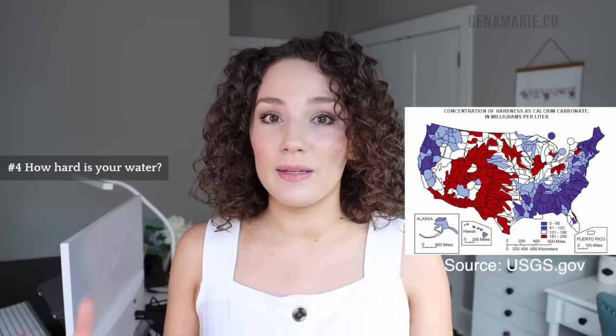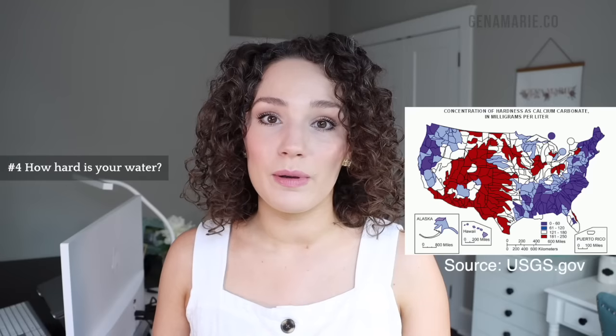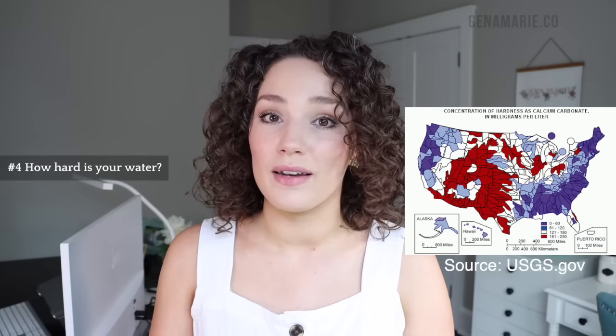The next thing to determine is whether or not you have hard water in your home. As I mentioned, most people do — especially in the US, and you can look it up or ask your local water company. A lot of people suffer damage to their hair from hard water. Minerals like calcium and magnesium build up on the hair and can make it feel very brittle, dry, and dull — with buildup you just cannot get rid of. Sometimes when people are really struggling to figure out what's wrong with their hair, it can be from their water.